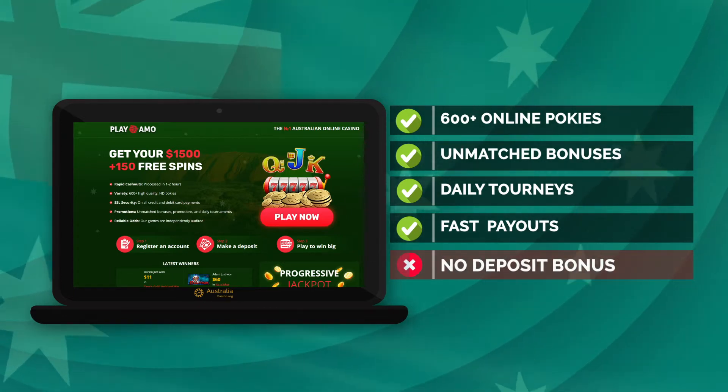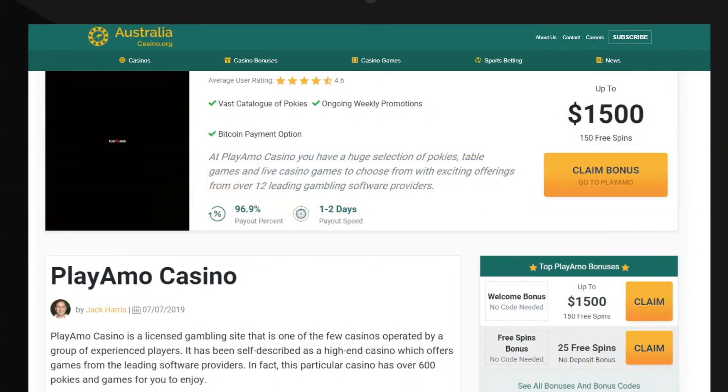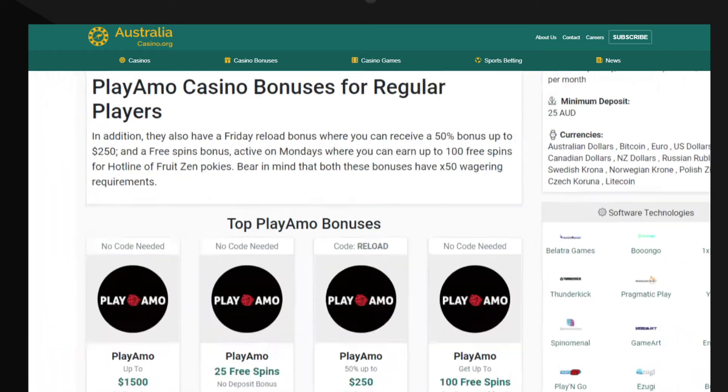The casino does not currently have a no deposit bonus. Check out the detailed Play Ammo review at Australia Casino. Remember, all bonuses are frequently updated so come back often for the latest offers.